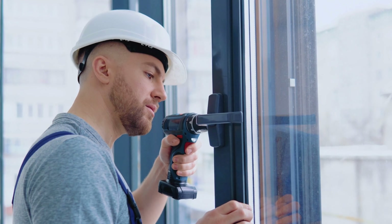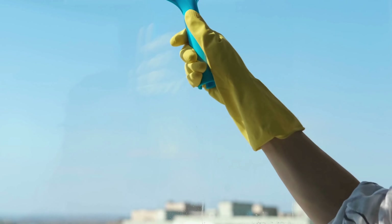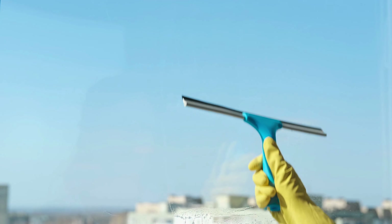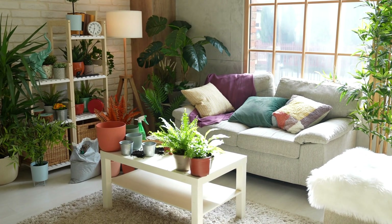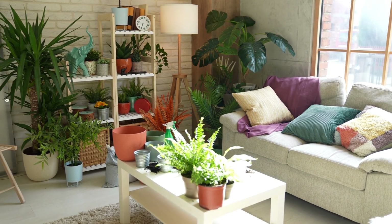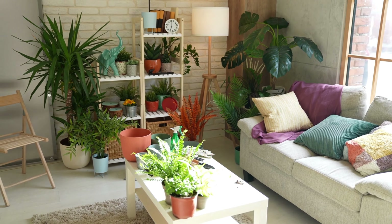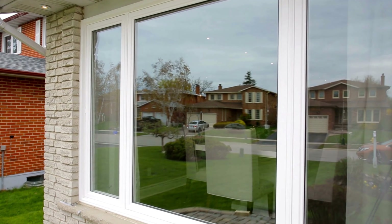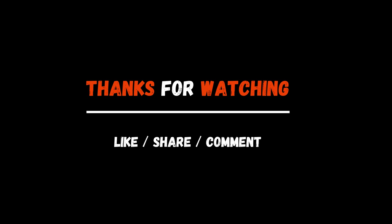You may increase the comfort of your house, save on your energy costs, and safeguard your family from damage by making an investment in window tint. Whether you live in a hot climate or want more privacy, window tinting is a practical solution that offers long-term benefits. To learn more about your options and take advantage of all the benefits of window tinting, think about getting in touch with a reputable window tinting company. Thanks for watching — don't forget to like the video and subscribe for more videos.